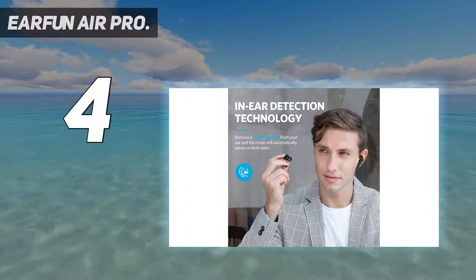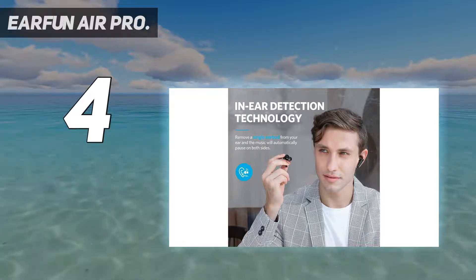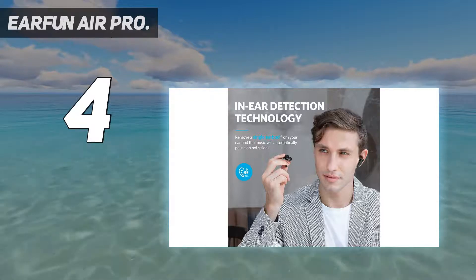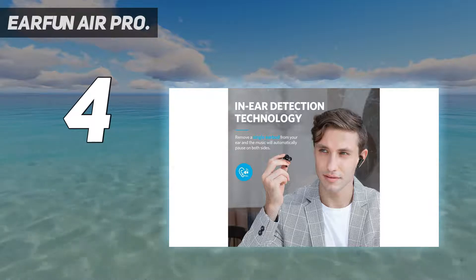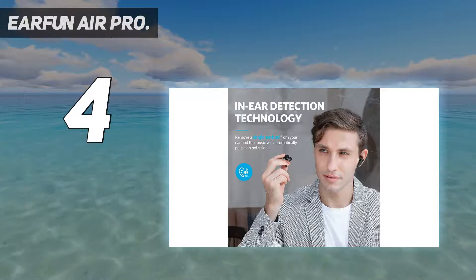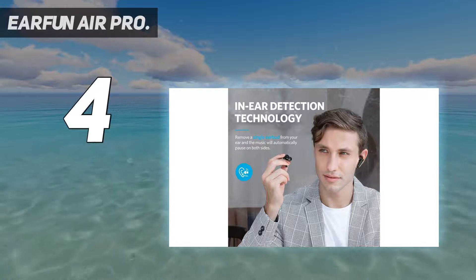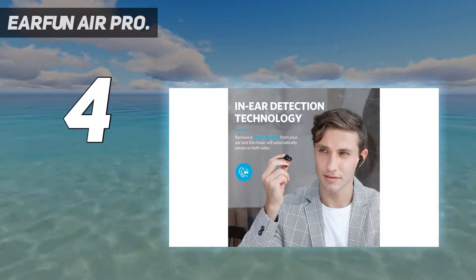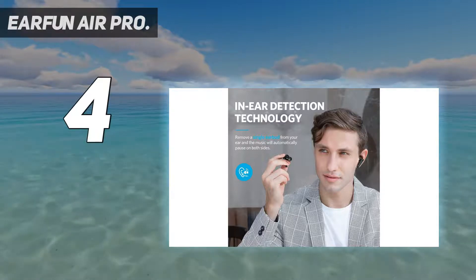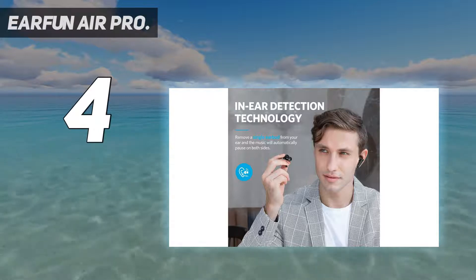Crystal-clear hands-free calls: with a customized noise cancellation algorithm and dual-mic environment noise cancellation technology, the Bluetooth earbuds can effectively block out 80% of background noise and make your voice three times clearer. You will be clearly heard on the other side even in noisy environments like a subway station. 32 hours of playtime with fast charge — a single charge gives you a full 9 hours of listening time, and 7 hours if ANC mode is on. Use the included rechargeable USB-C case to extend playtime up to 32 hours after a full charge.